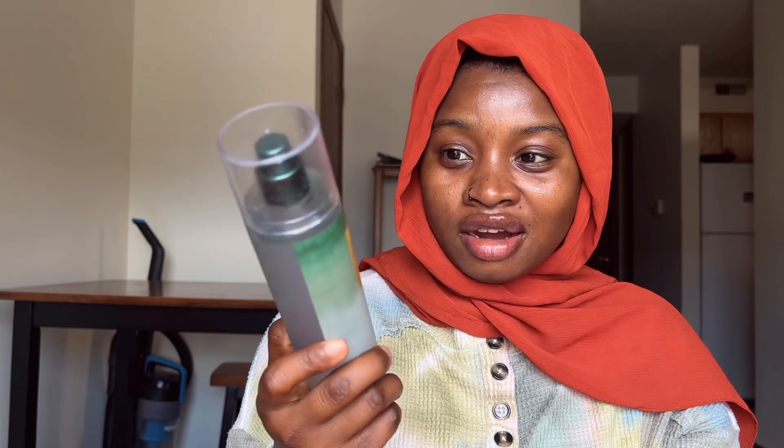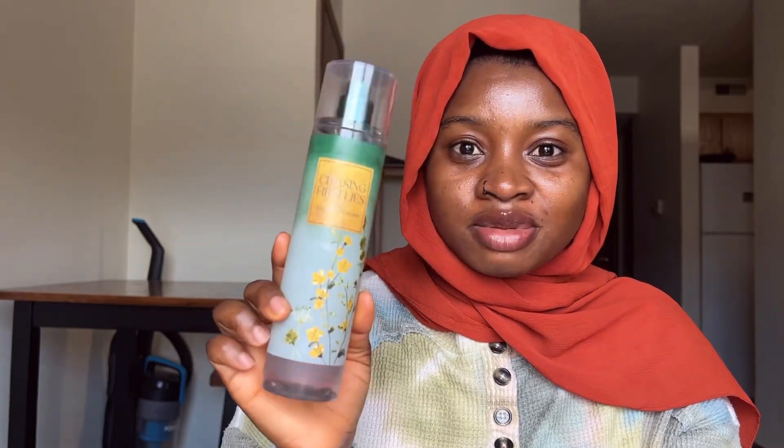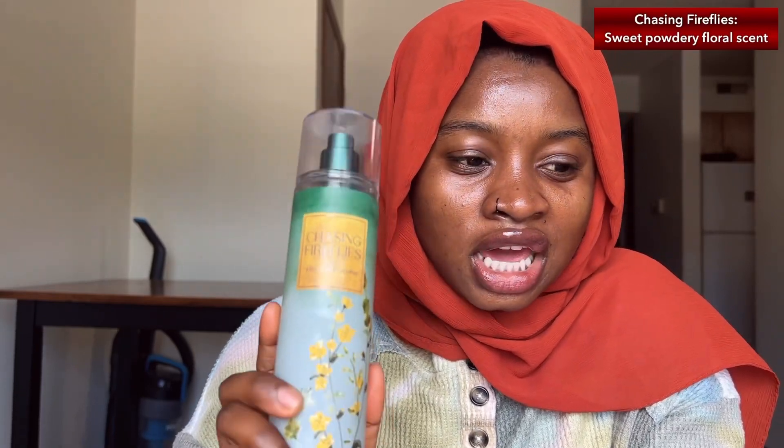In this video we're going to be talking about these two fragrance mists. I'm very excited to share my opinion and review on them because I've seen some conversation going on around Chasing Fireflies and I just want to add my two cents. If you want to find out how I feel about these fragrance mists, definitely stick around. I'm going to start off the review with Chasing Fireflies because I feel like if you tapped on this video it's most likely because of this fragrance mist.